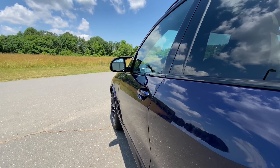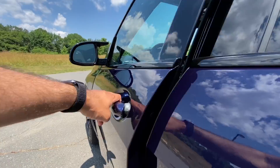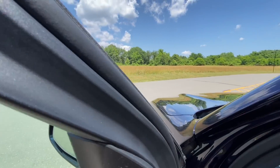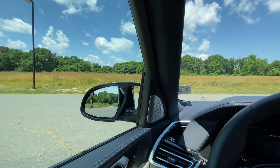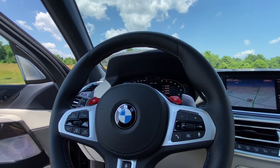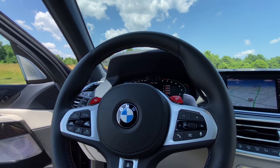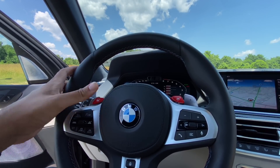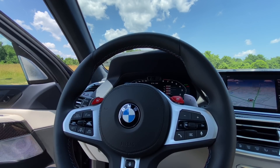Let's hear the door open and close sound on the X5M Competition from the outside and from the inside. Pretty solid. This thing does have quite a rumble when you're idling. Last but not least, let's hear the horn sound of the 2020 BMW X5M Competition. Pretty beefy and it has a lot of authority, just like I expected.